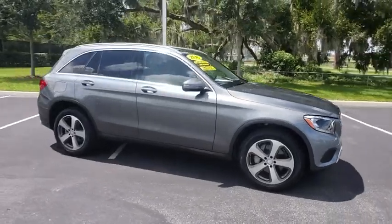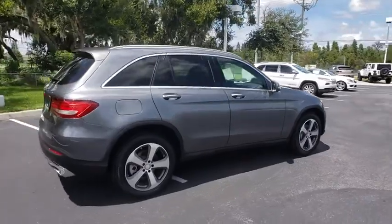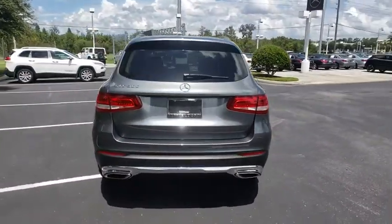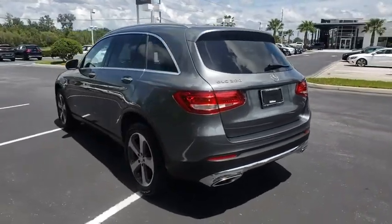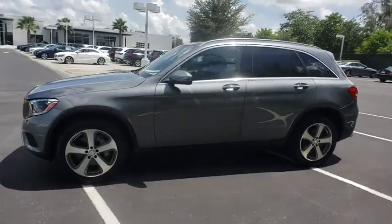2016 Mercedes-Benz GLC. The Mercedes-Benz GLC sets the bar for the luxury SUV — a midsize SUV that's all lean muscles and has a roomy new cabin full of style and substance. This vehicle has less than 30,000 miles.